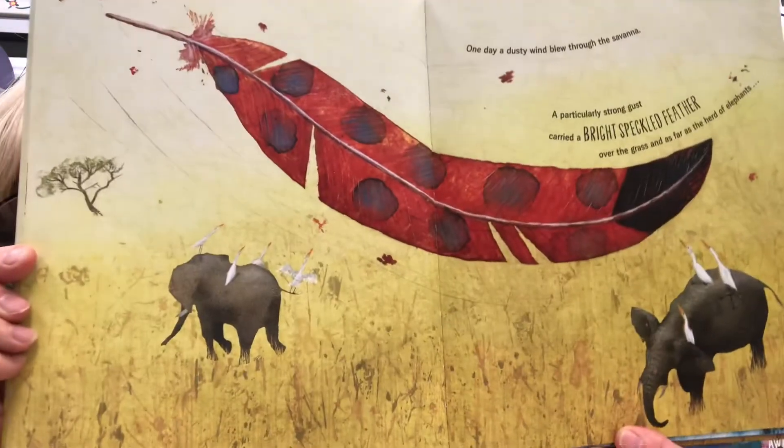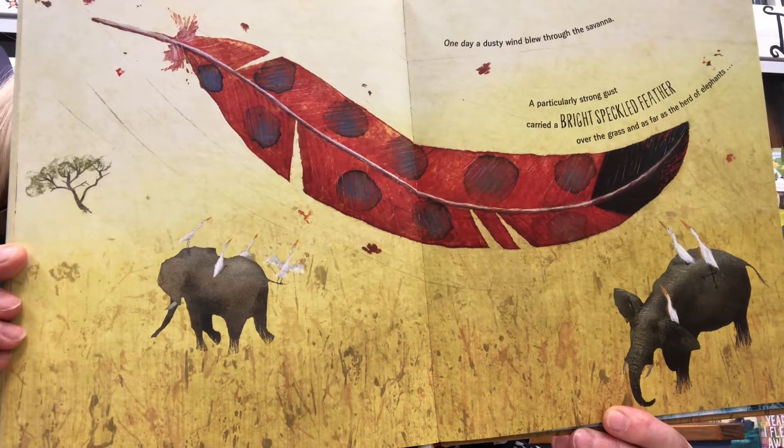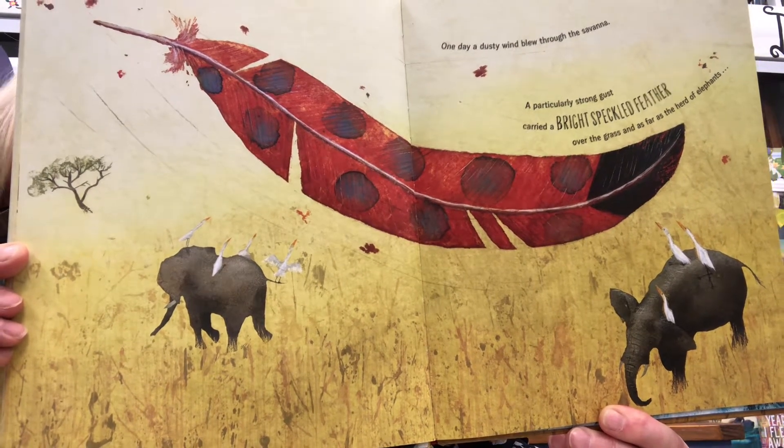One day a dusty wind blew through the savannah. A particularly strong gust carried a bright speckled feather over the grass and as far as the herd of elephants — where Ade, the fastest of the three birds, grabbed it out of the air.